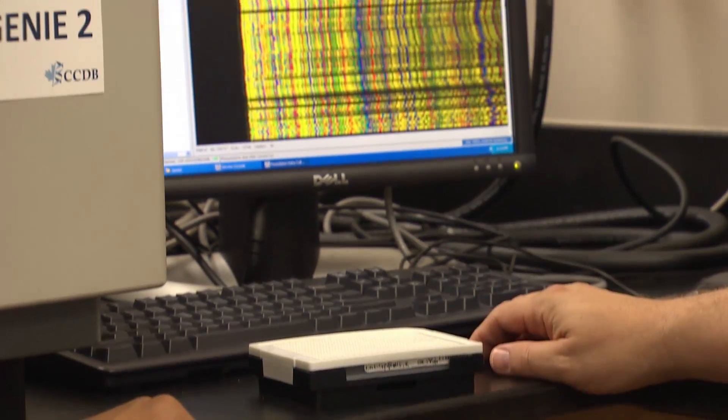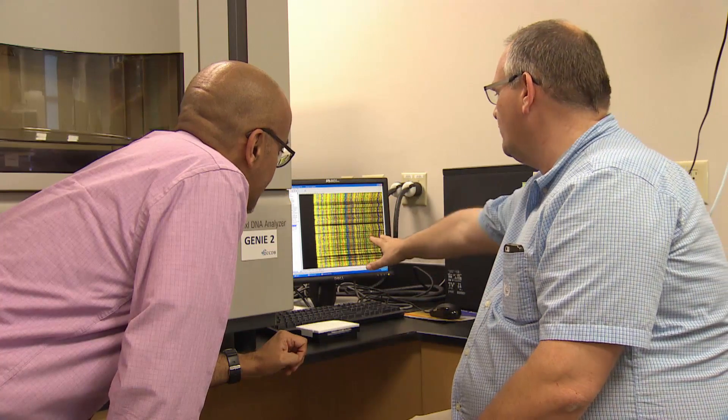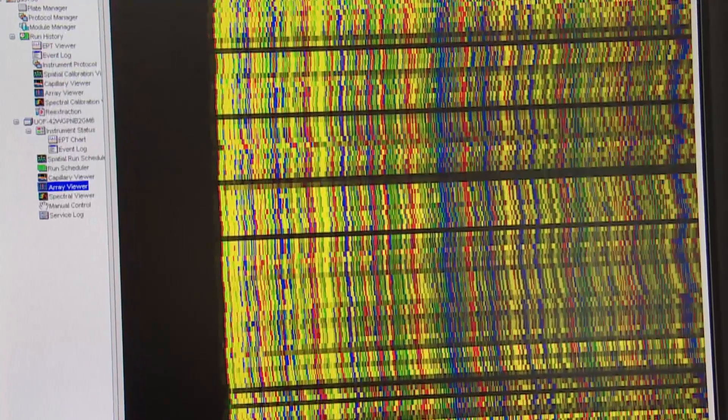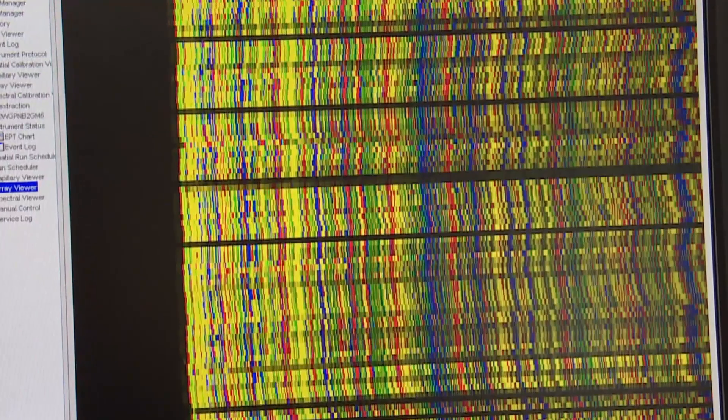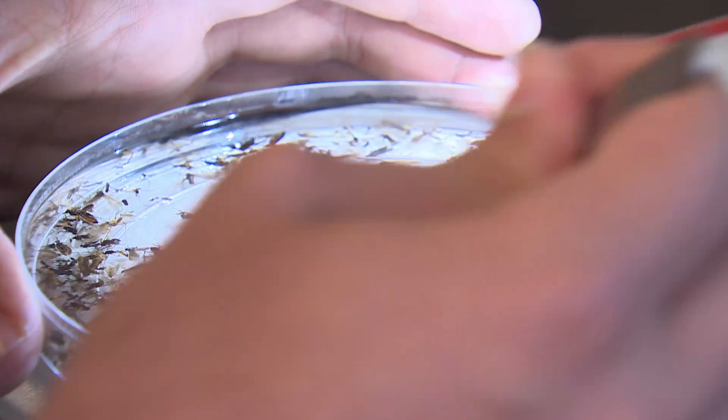DNA barcoding is a technology developed by the university — a specialized series of colored lines. Every species gets its own unique barcode. And the more researchers map DNA this way, the more they find.